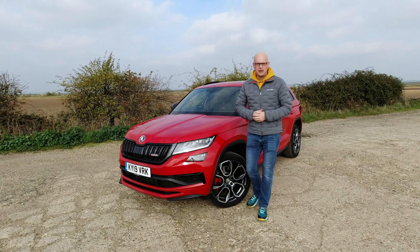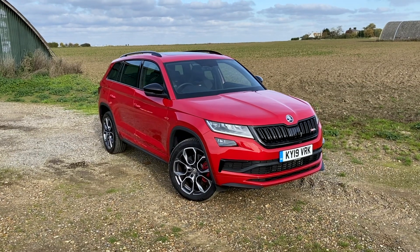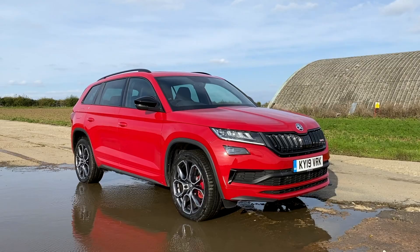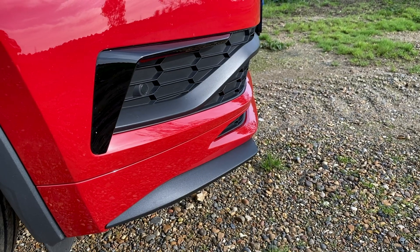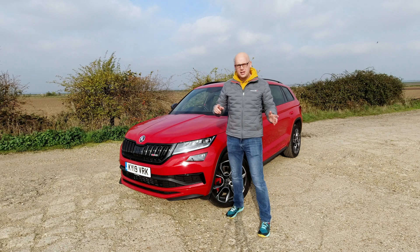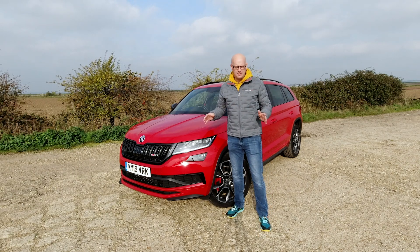Let's talk about how this big red bus looks — and you know what, I think it looks great. We've got some special VRS bumpers at the front, some lovely gloss black trim, a little splitter bit down here, a gloss black grille at the front, and a nice VRS badge.